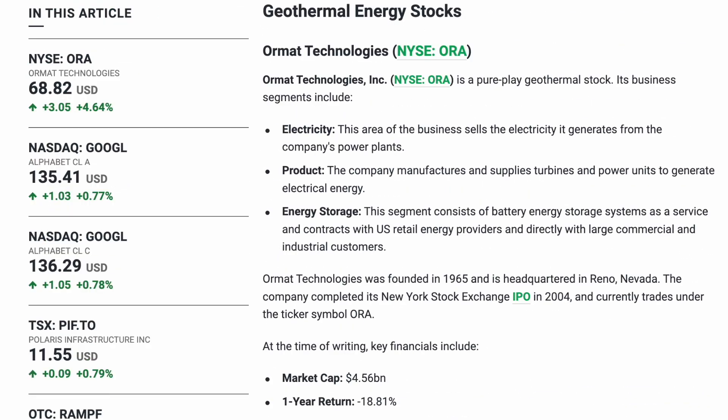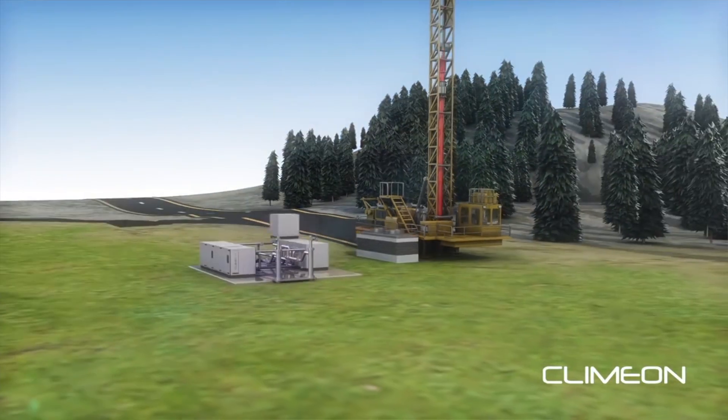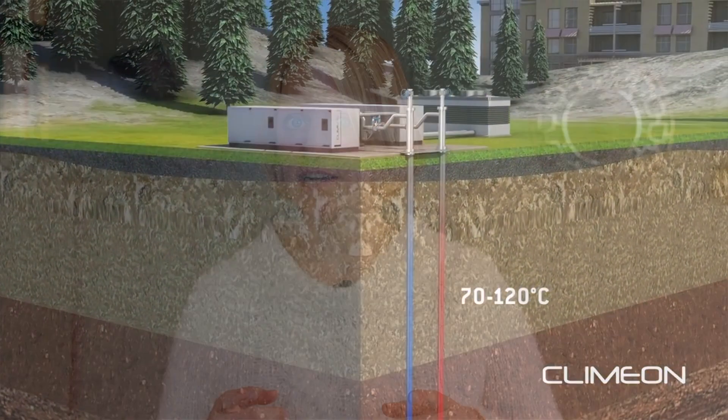As interest in renewable energy stocks grows, geothermal energy stocks are gaining traction amongst investors looking to capitalize on the transition to clean energy. Geothermal energy stocks offer a promising opportunity for investors seeking exposure to the renewable energy sector. With advancements in technology and supportive governmental policies, the future looks bright for geothermal investments. Whether you're an investor looking to diversify your portfolio or a business seeking sustainable energy solutions, geothermal energy presents a compelling opportunity to drive positive change while generating returns.